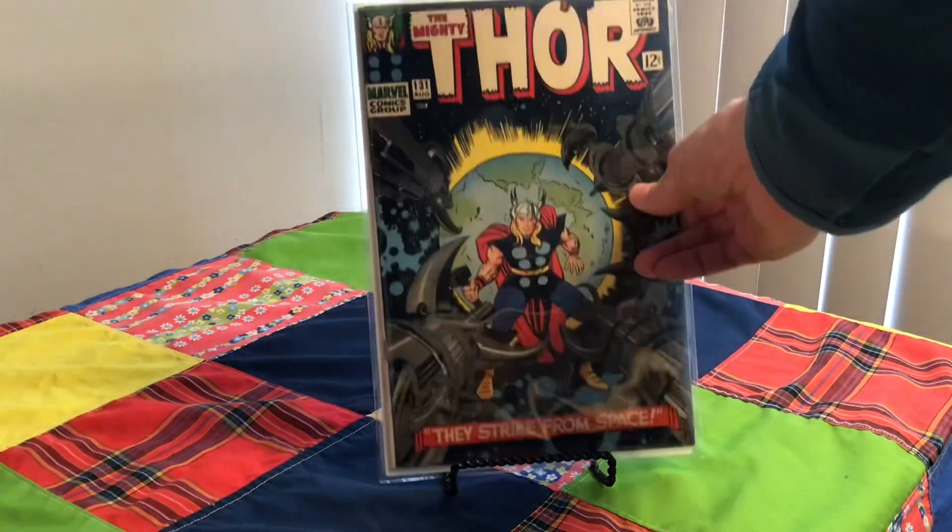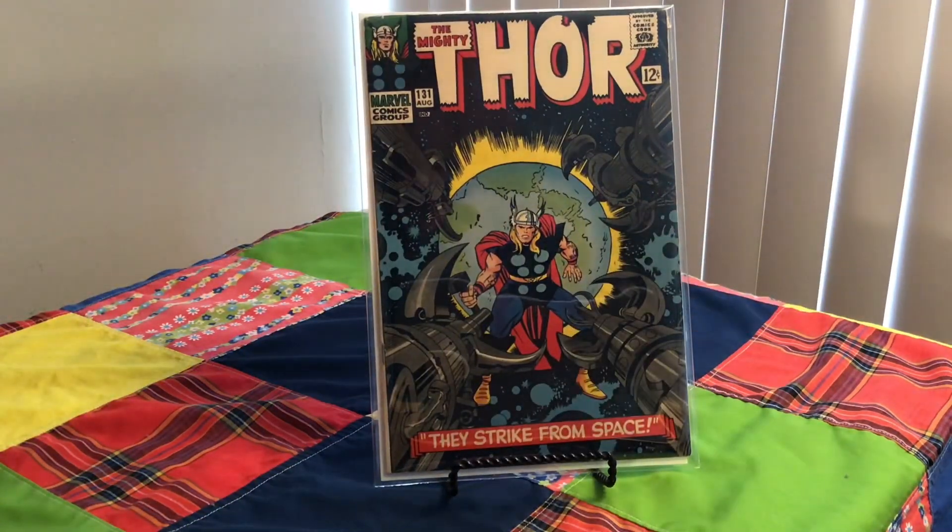And here we have Thor, as in the Mighty Thor — Marvel. Cover artist, of course, is Jack Kirby. This is number 131 from 1966.